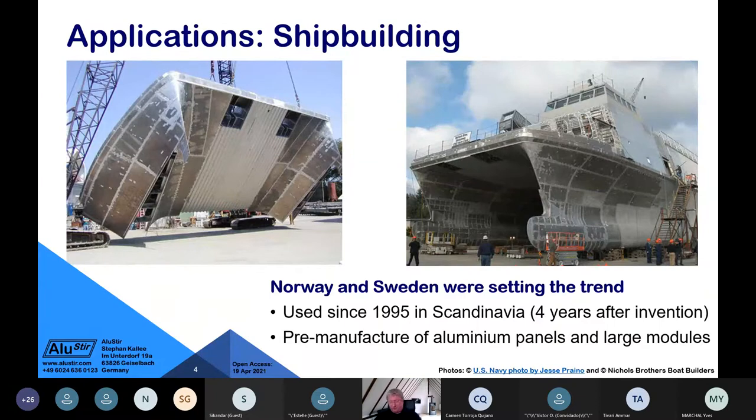The first uses of friction stir welding were in Scandinavia — Norway and Sweden. Here we see a ship in the United States, where a large aluminium panel is fitted between the bows of a catamaran. This panel is made by friction stir welding from aluminium extrusions welded side by side. Panels can be up to about 3.5 meters wide for road transport, or up to 16 meters long — limited by the length of aluminium that can be extruded.